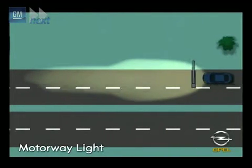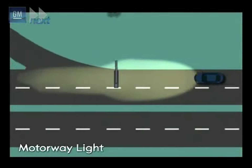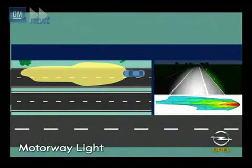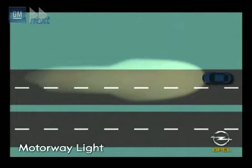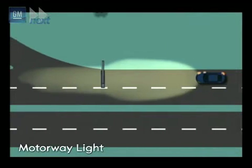The motorway light creates a cone of light that illuminates the road ahead and the left-hand roadside better. An increase in electrical output from 35 to 38 watts also provides a noticeable improvement in visibility. The motorway light is activated automatically at speeds over 100 km/h, but only when the steering angle sensor indicates that the road's curve radii do not match that of a country road.